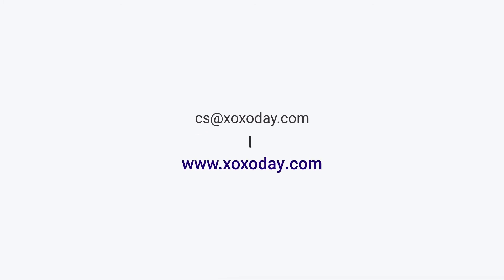For more information, email cs@zozoday.com or visit www.zozoday.com.